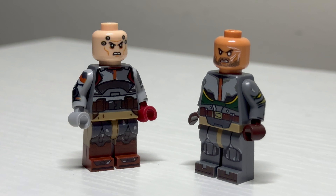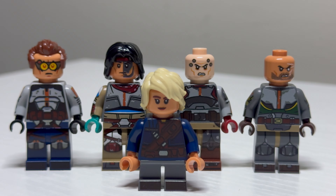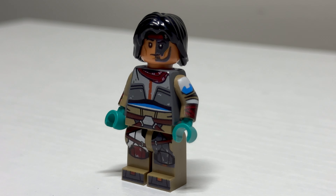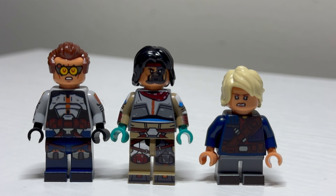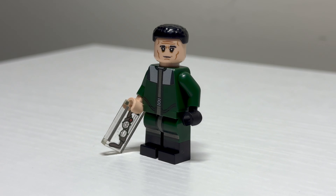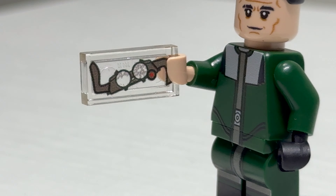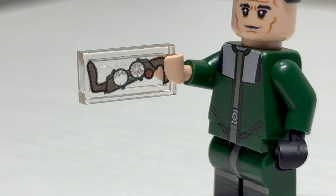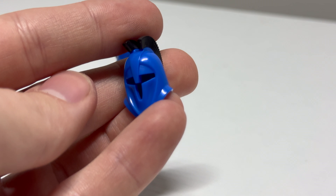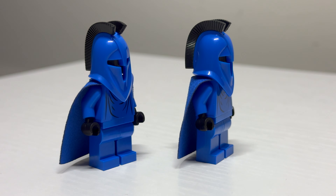Brick Daddy does still dabble in UV, and here are some of his recent UV releases — the Bad Batch. I absolutely love how the Bad Batch looked in seasons 2 and 3, and it's unfortunate that LEGO hasn't given us an official solution for that yet. Brick Daddy came in and did the entire Bad Batch and Omega in their season 2 appearances. Hunter in particular is my favorite of the bunch. Tech, Hunter, and Omega also feature alternative expressions. Brick Daddy also released a Dr. Hemlock figure — the big bad from seasons 2 and 3 of the Bad Batch — and it even includes a printed tile with Tech's destroyed goggles.